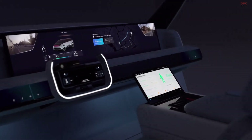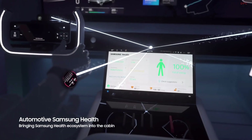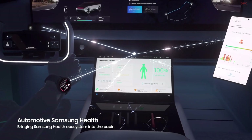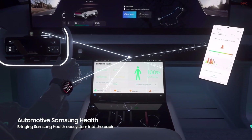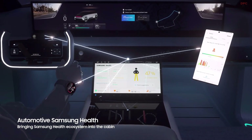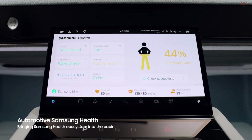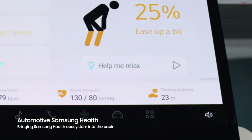Automotive Samsung Health combines data from Samsung Health and a driver monitoring system to monitor vital signs such as heart rate in real-time. It provides the driver with health condition information, including drowsiness and fatigue levels as well as stress and emotional states, and suggests optimized solutions.